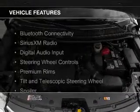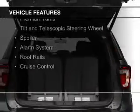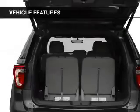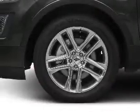The features include Bluetooth connectivity, Sirius XM satellite radio, digital audio input, steering wheel controls, premium rims, a tilt and telescopic steering wheel, a spoiler, an alarm system, and roof rails.